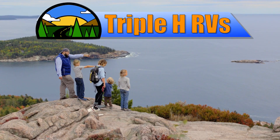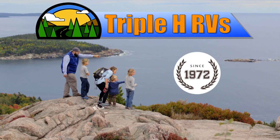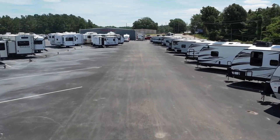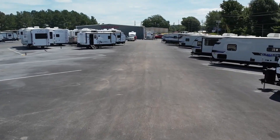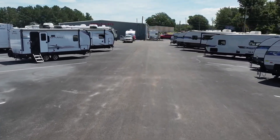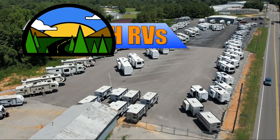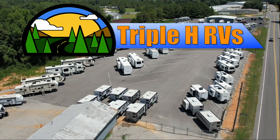Triple H RVs has been helping families experience the RV lifestyle since 1972. We're constantly adding new and used RVs to our inventory, so be sure to subscribe to our channel to see the newest RV floor plans. Discover how easily your family can afford the RV lifestyle today by visiting Triple H RVs.